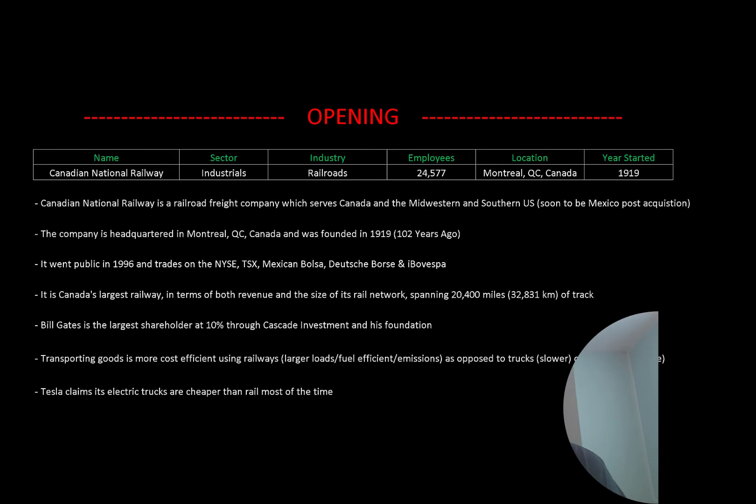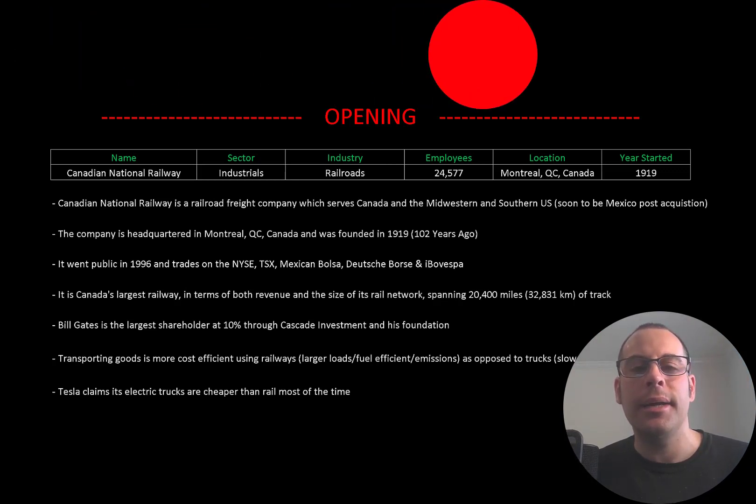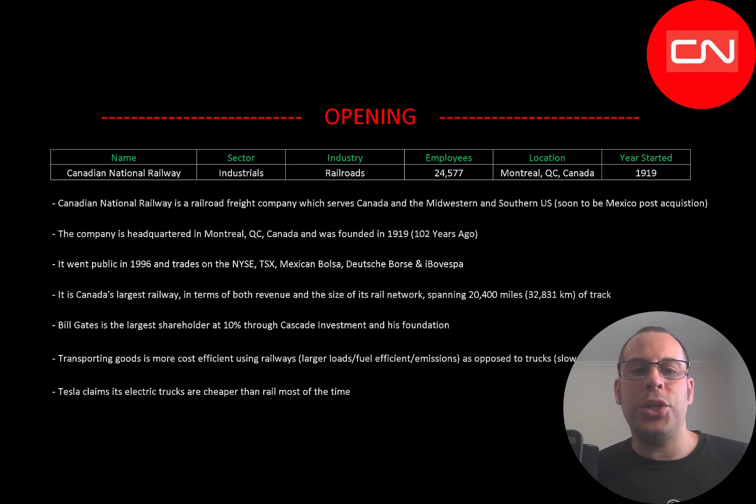Welcome to my channel. I'm Scott, and in this video I am going to walk you through the process of valuing Canadian National stock by analyzing their financial statements and dissecting their financial ratios so we can determine if it's a buy or sell. Canadian National is a railroad freight company which serves Canada and the Midwestern and Southern US.